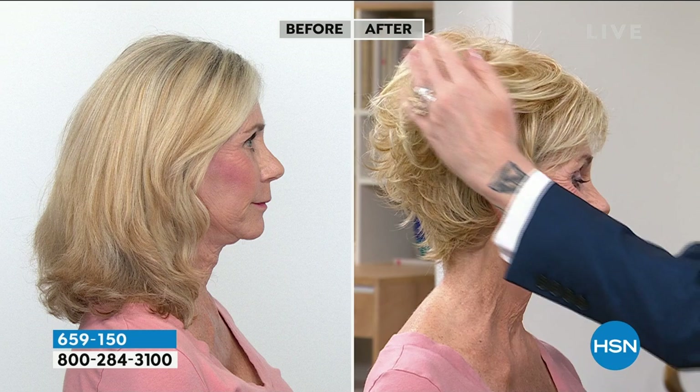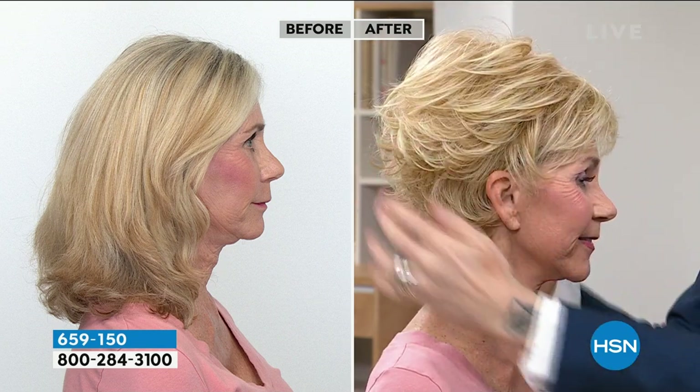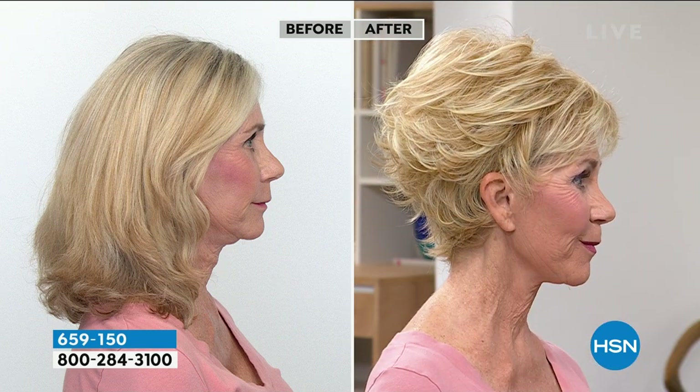We have free exchanges — if you don't like the wig color, you can exchange it for a different color. We have returns after 30 days; if you don't love your wig, you can return it and get your money refunded. So it's zero stress. I would order a couple of wigs, a couple of styles, see which one you love, return the ones you don't, or exchange them for different colors.